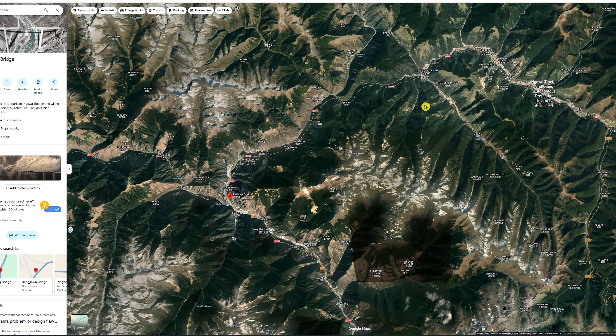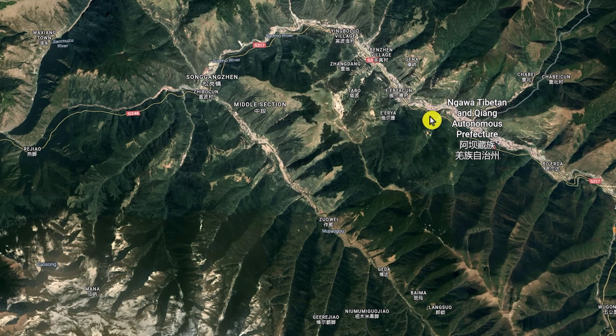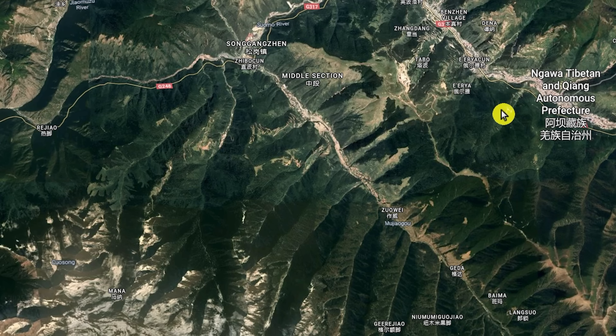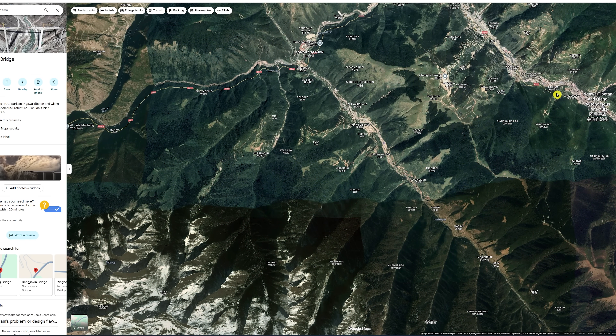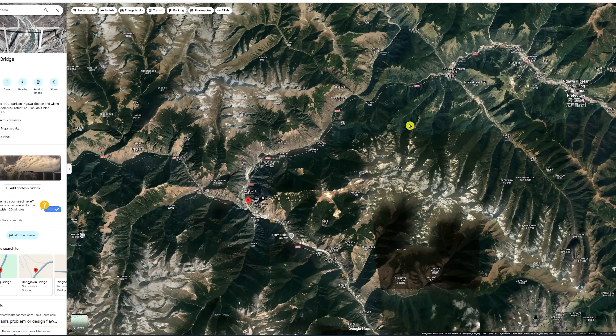A lot of the news media got it wrong as to where this bridge is located. It's in this area here called the Ngawa Tibetan and Qiang Autonomous Prefecture — an area that China allows to sort of govern itself. They said it was somewhere near Barkham, but that's not really the case — it's really about 10 miles away.